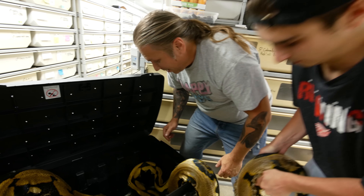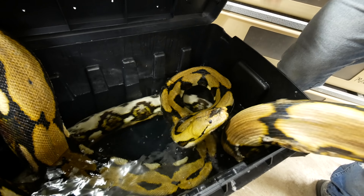She loves this water. I think it's absolutely amazing. Just look at her in there — she just absolutely loves it.